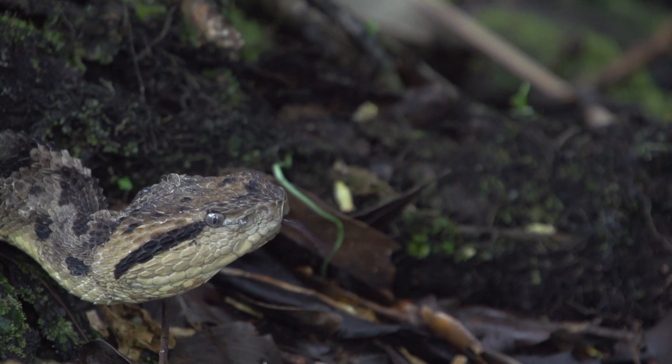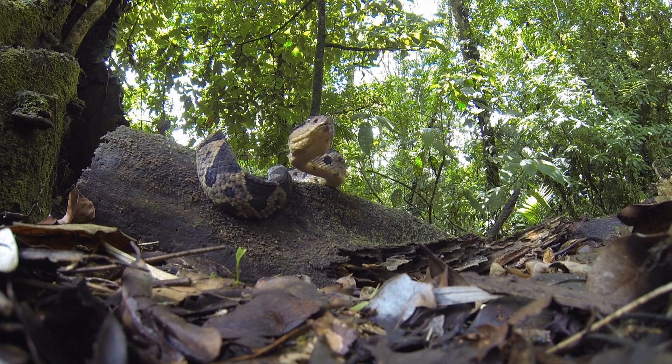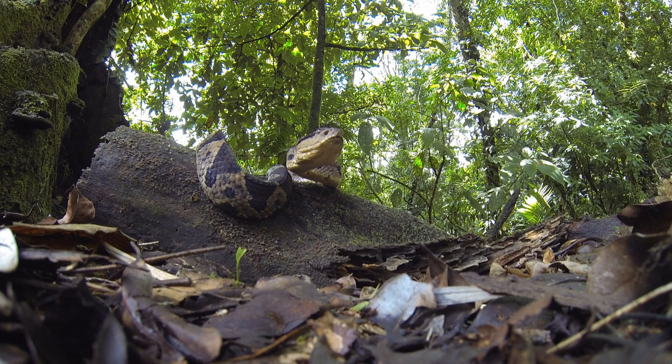When it comes to feeding, this viper does not strike, inject the venom, and then back off and wait. The jumping pit viper strikes and hangs on to its prey, which is risky because its victim may not go down without a fight.